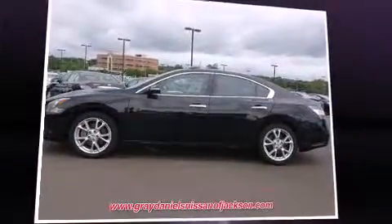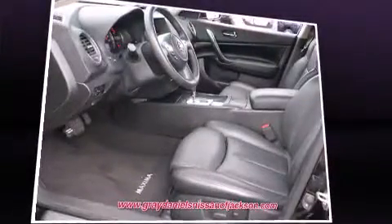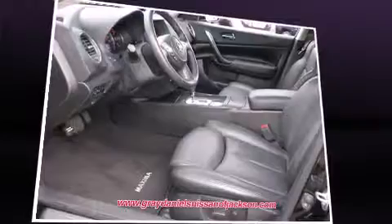Experience driving perfection in the 2012 Nissan Maxima. With just over 20,000 miles on the odometer, this four-door sedan prioritizes comfort, safety, and convenience.